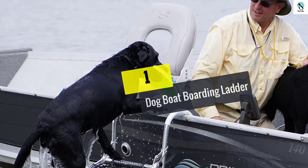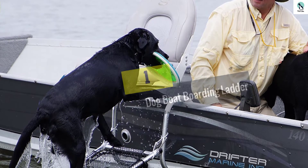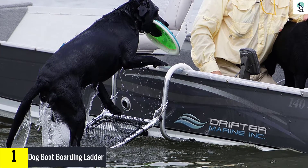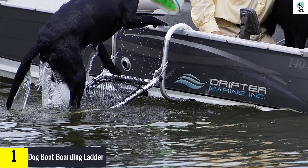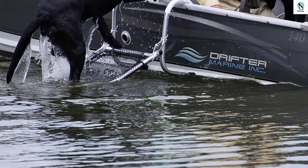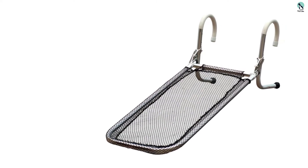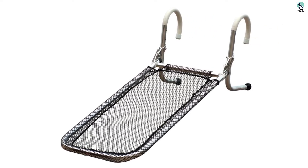And finally at number 1, we have the Dog Boat Boarding Ladder. If safety is your number one concern, then this dog boat ladder by Drifter Marine will be an awesome addition to you and your dog's adventures on the lake or ocean. It has a 16x35 slip-proof mesh platform that your dog can comfortably and quickly climb to get in and out of the boat. Simply hook this boarding ladder on the side of your fishing boat, making sure it goes all the way into the water, and that's it.